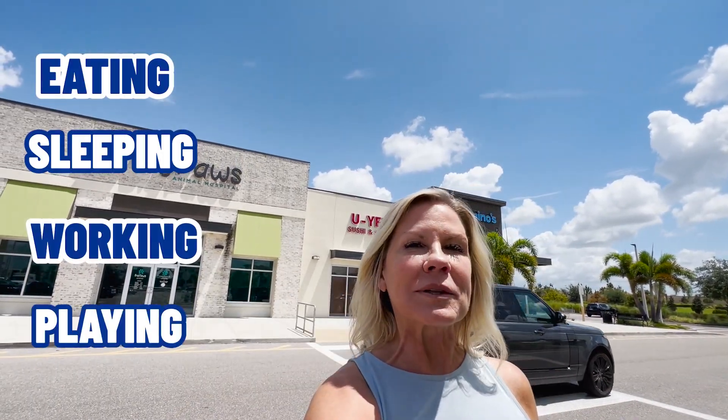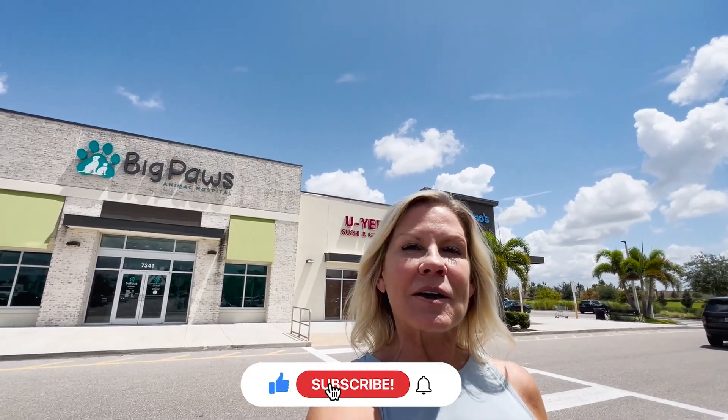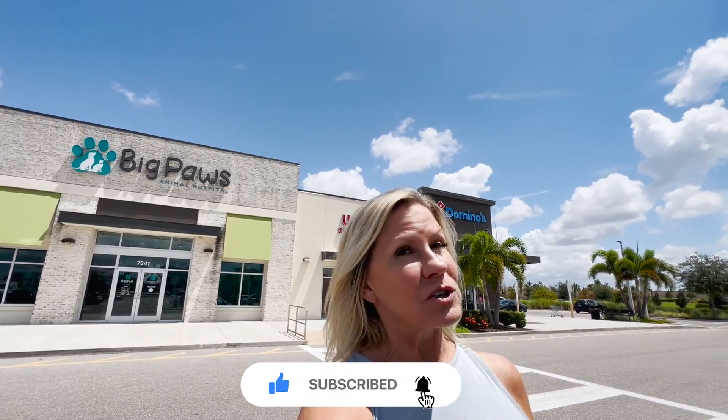If this is your first time to Florida Gulf Coast Living and you want to know everything there is to know about eating, sleeping, working, and playing — the good and the bad of living along Florida's Gulf Coast — then subscribe below and tap the bell for notifications so you can be the first to get all the current market updates here on Florida's Gulf Coast.